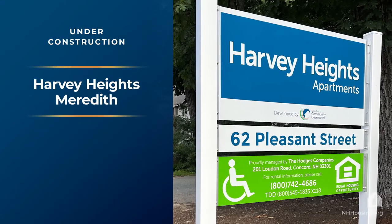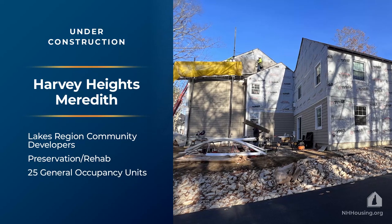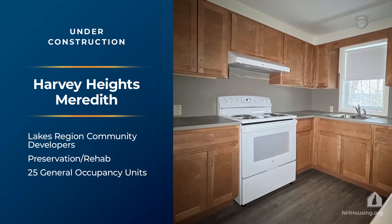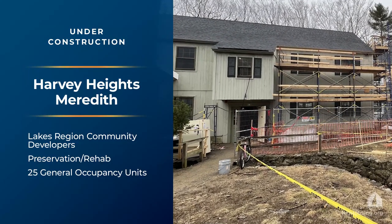Harvey Heights Phase 2 in Meredith is being developed by Lakes Region Community Developers. This 25-unit general occupancy preservation rehab project is funded through the Federal Low-Income Housing Tax Credit Program.